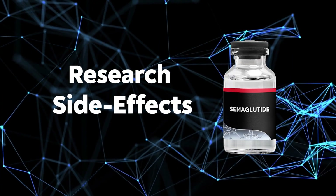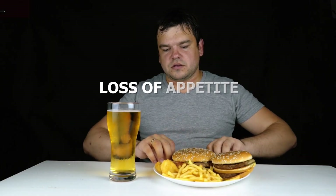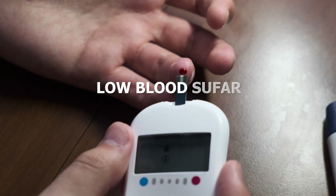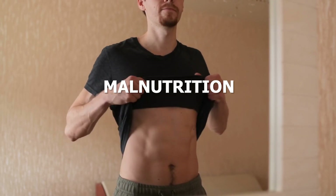What are the research side effects? Abdominal pain, constipation, loss of appetite, and low blood sugar. Additionally, I've seen many people experience malnutrition because they take this peptide, stop eating, and don't feed their body enough with good nutritional food.